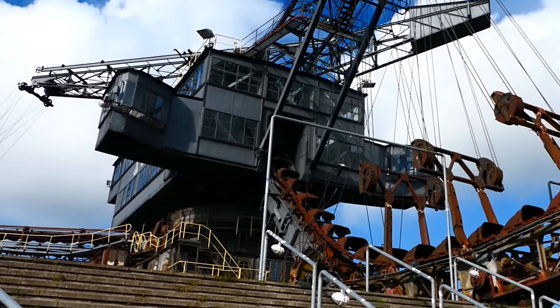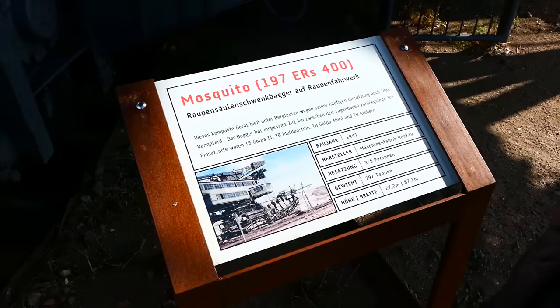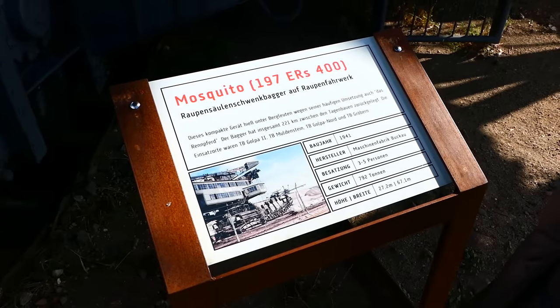As well as being the smallest machine here, the Mosquito is also the oldest, built way back in 1941 when Germany was... well, let's not dig up all of that again.